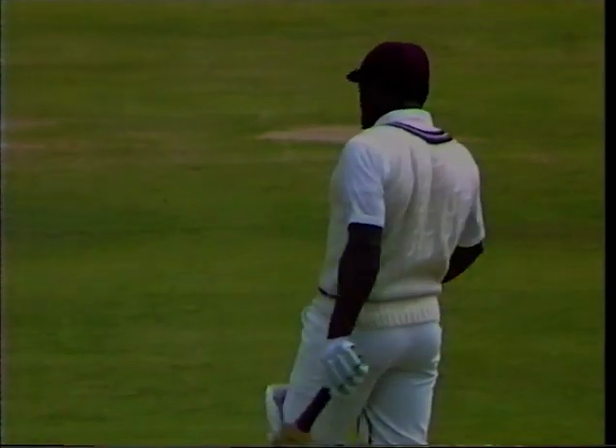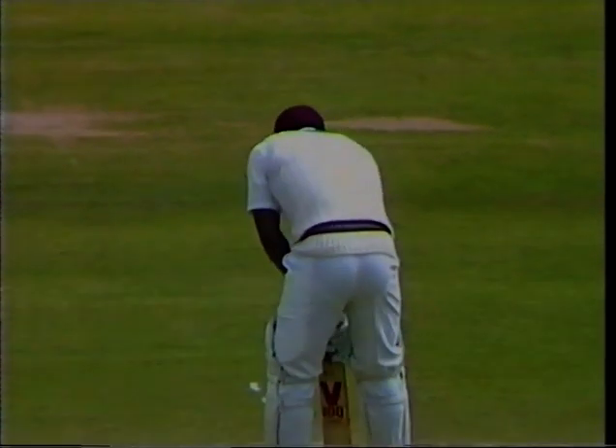Applause from the crowd for Gordon Greenidge's magnificent century.